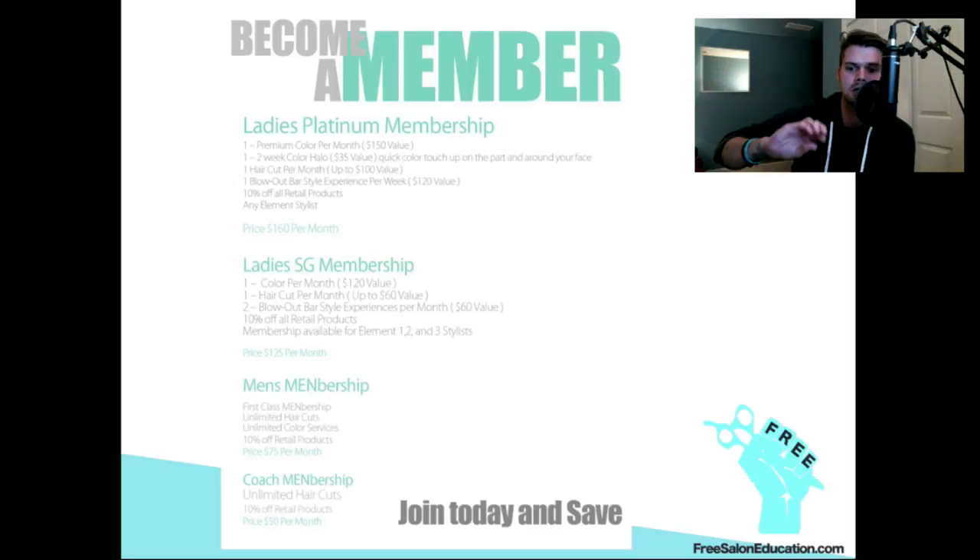Then we have our next membership, a second ladies membership. It's $125 a month and we do a single color — just your touch-up, you can't get highlights with that. Anything else you want to add is just an extra charge. So you get your single color, one haircut a month, and then two blow dries. It's definitely cutting down on the services, but you're still seeing them more often and there are more chances for them to buy retail from you.